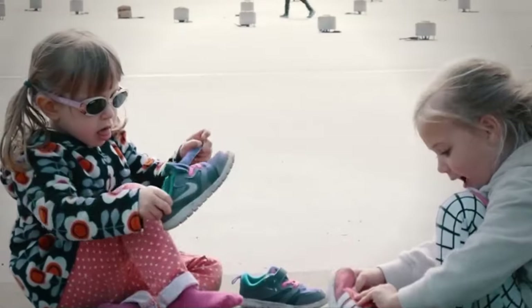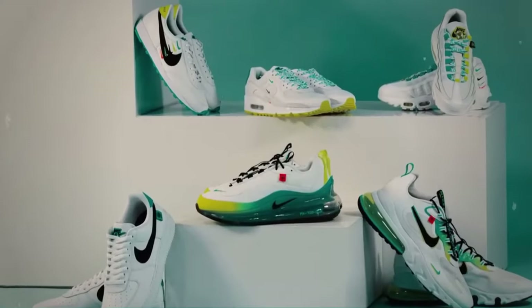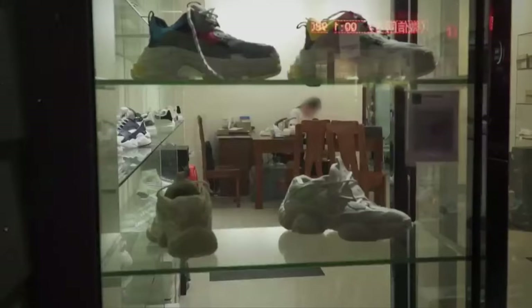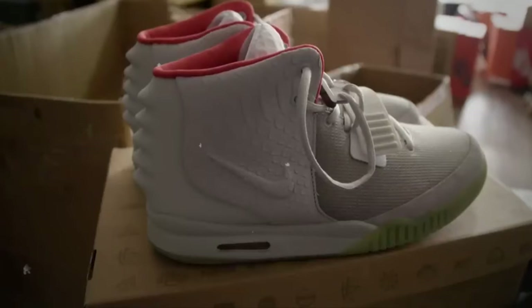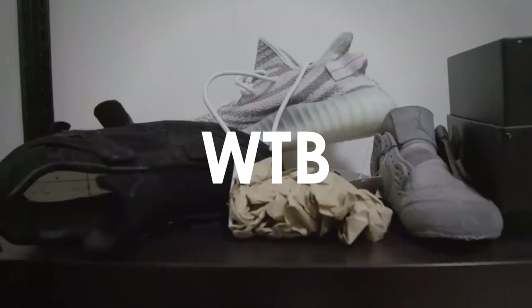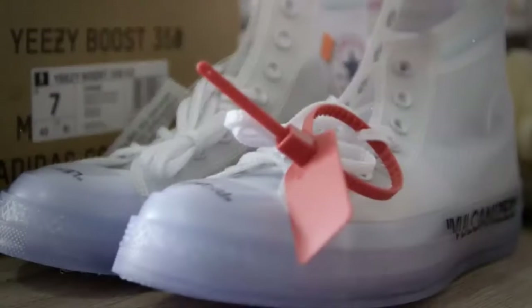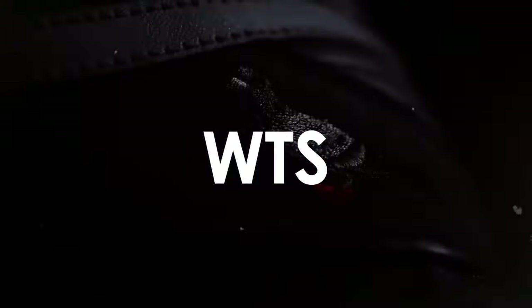I remember when I first started collecting, I always heard on social media people say WDYWT, and I had no idea what that meant — it's short for 'what did you wear today?' This acronym is a staple of the community, diving into a vibrant conversation where sneakerheads eagerly showcase their current footwear choices. It's more than just a shoe — sneakers represent personal style, who you are. If you're ever on the hunt, keep an eye out for WTB — want to buy — used when you're seeking a particular pair, like 'WTB Air Jordan 1 Chicagos.' On the other side is WTS — want to sell — for when you're looking to part ways with a sneaker in your collection.